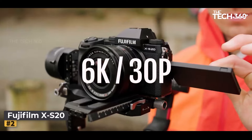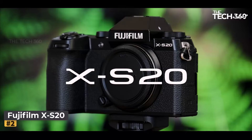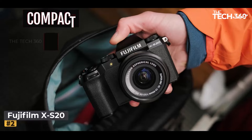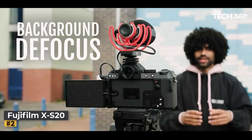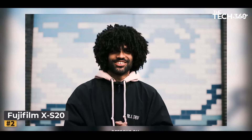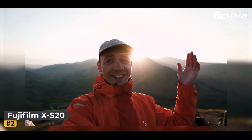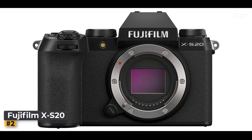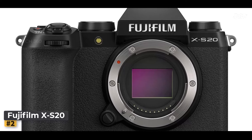Number 2: Fujifilm XS. Are you searching for the perfect blend of power and portability to bring your creative vision to life? Look no further than the Fujifilm XS Mirrorless Camera body, designed with versatility and performance in mind. This compact powerhouse empowers photographers and videographers of all levels to capture stunning images and videos with ease.